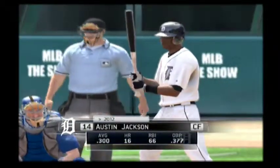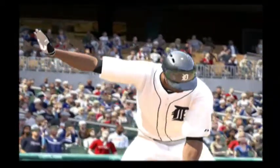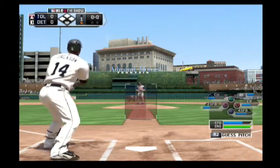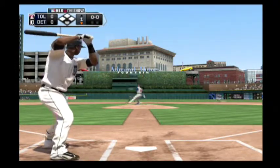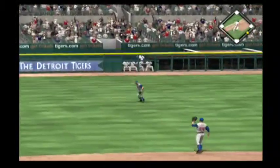Here comes Austin Jackson as he'll step up to get things kicked off in the bottom of the first. And this is lined into left field for their first hit of the ball game.